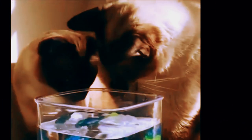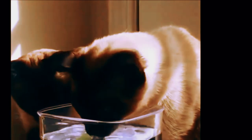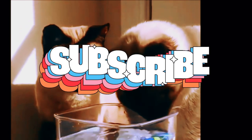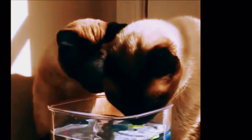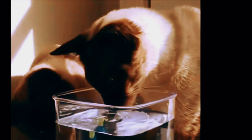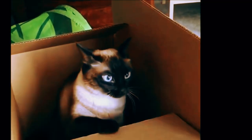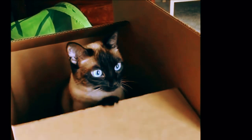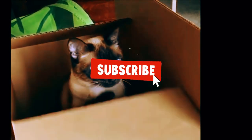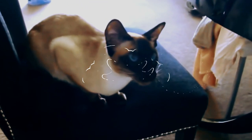As we conclude our Siamese adventure, I want to express my gratitude to each and every one of you for joining us on this journey. If you enjoyed this video and want to see more content like this, please consider subscribing to our channel and giving this video a thumbs up. By doing so, you'll become part of our wonderful community of cat enthusiasts, and you'll never miss out on the captivating content we have in store. Thank you for your continued support, and remember to keep spreading the love for these incredible feline companions. Until next time, keep admiring, keep subscribing, and keep sharing the joy of Siamese cats with the world.